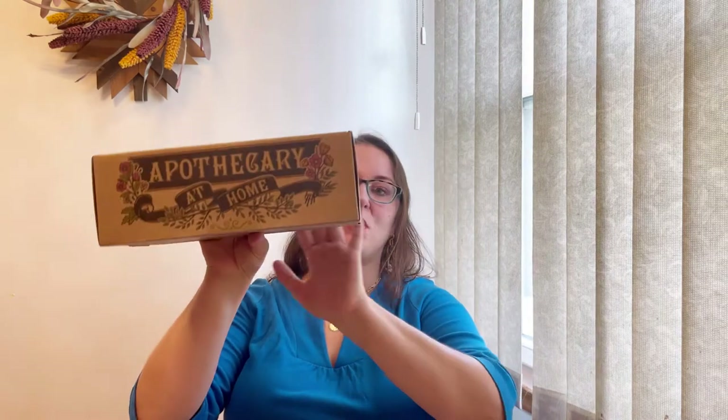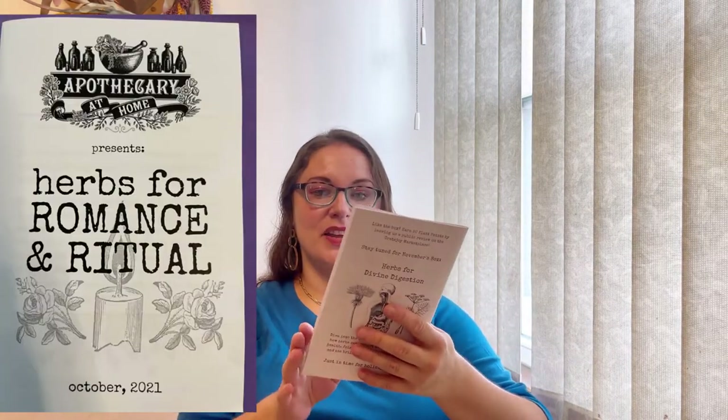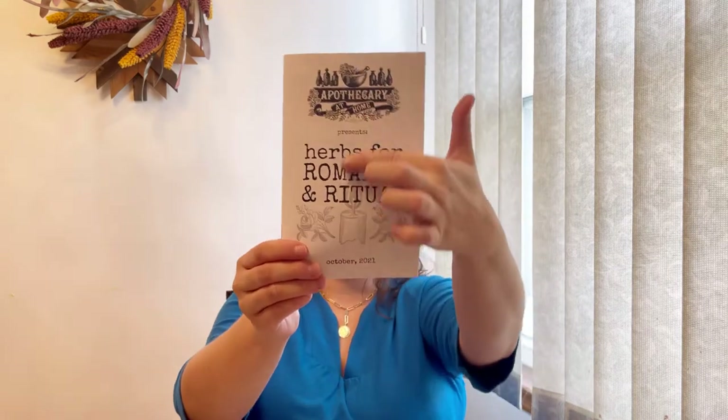Every month I receive this adorable medicine-looking box to my door. This is for October. When I open it, the first thing I pull out is my magazine. Every month they send a magazine with explanations of the herbs, descriptions, usage - everything about the herbs we need. Every month has a theme, and for October it's herbs for romance and ritual.